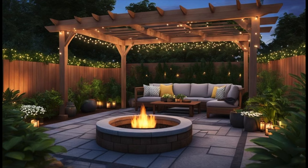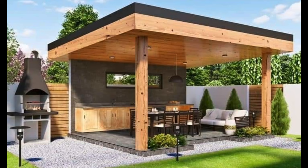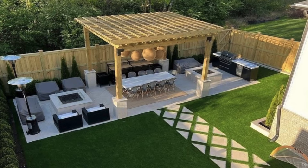In conclusion, creating a comfortable and stylish outdoor seating area on your patio or backyard can transform your outdoor space into a serene oasis.